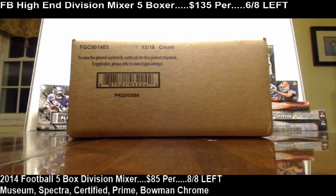What's up everybody? We got a case. This is case number seven of 2014 Bowman Chrome football. Case number seven on eBay. Here we go.